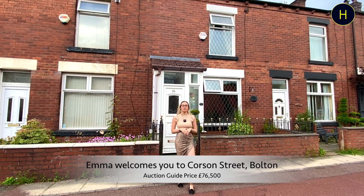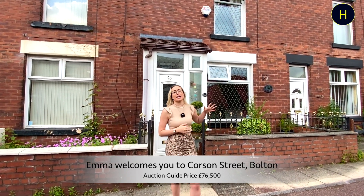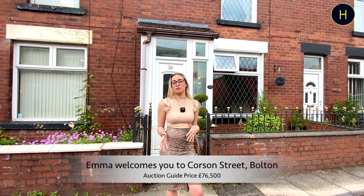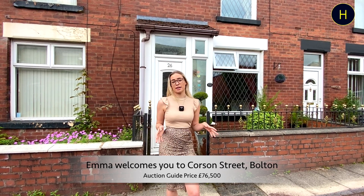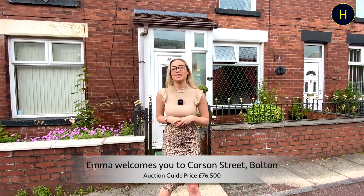Welcome back to the channel. We're on Coulson Street today in the BL3 area of Fulton, Moses Gate. We're at a two bedroom terrace property which comprises of a lounge to the front and kitchen diner to the rear. We've got a low maintenance rear garden with gate accessible parking for any vehicle. This property is coming in our auction. Come inside and take a look around.